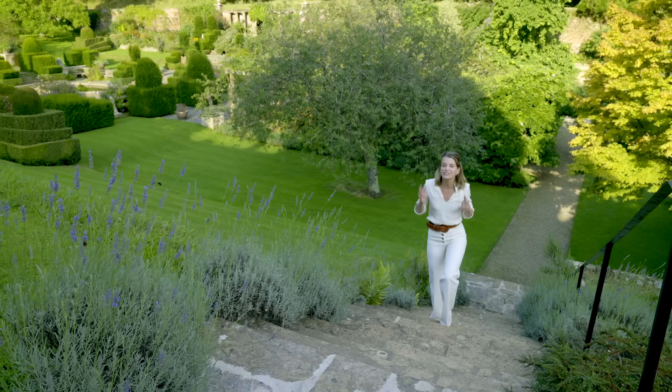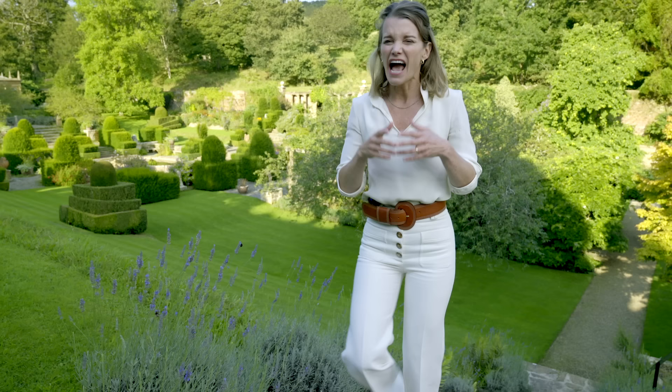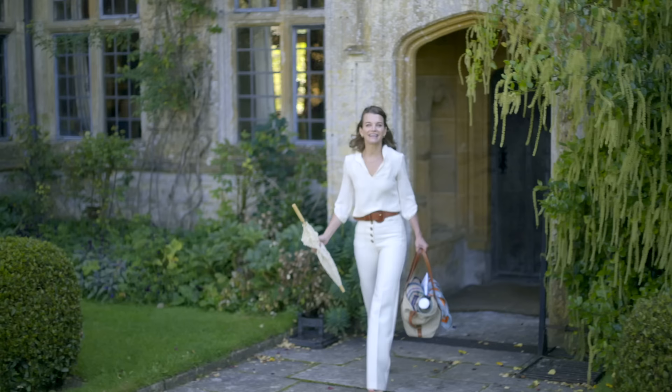When I married into the British aristocracy it was the start of a wonderfully exciting journey, but it was also a little daunting. I became a Viscountess, and for an American girl from a small town outside Chicago that was quite a shock. I live with my husband Luke, heir to the Earl of Sandwich, and our family at Mapperton House in Dorset. Living in a place like this is a joy but also a challenge, and every day we're aware that we're preserving a very special part of Britain's heritage.